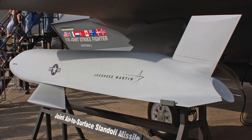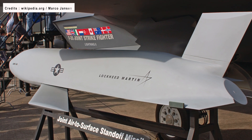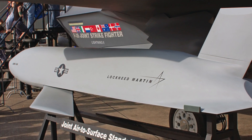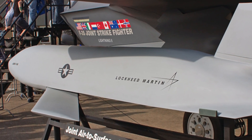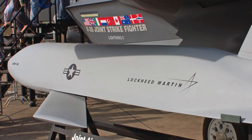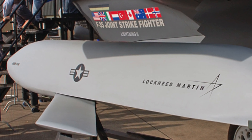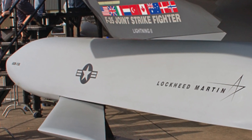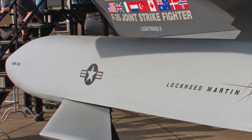The AGM-158 Joint Air-to-Surface Standoff Missile is a stealthy and highly precise surface-skimming cruise missile with a range of 230 miles or 370 km, developed and produced by Lockheed Martin. The JASSM integrates flip-out wings and a vertical tail, and is installed with a dual-mode penetrator and blast fragmentation warhead, capable of carrying warheads weighing up to 450 kg or 990 lbs. The JASSM flies automatically through a predetermined route using an onboard Inertial Navigation System that includes an Anti-Jam Global Positioning System and a Ring Laser Gyro Inertial Measurement Unit.